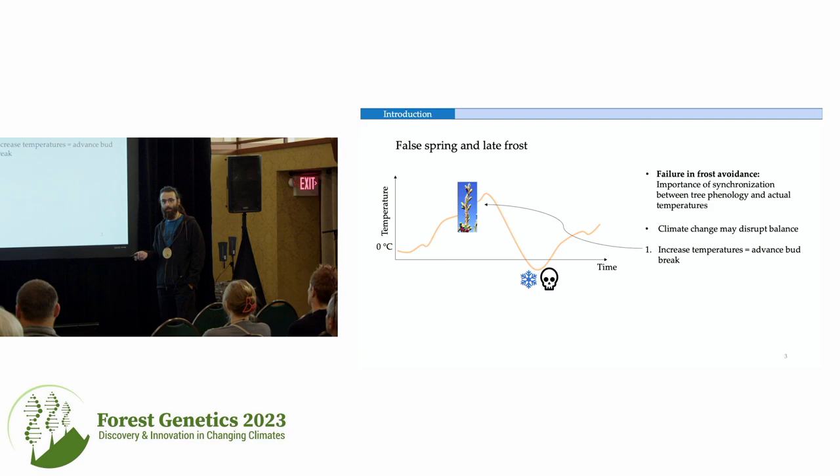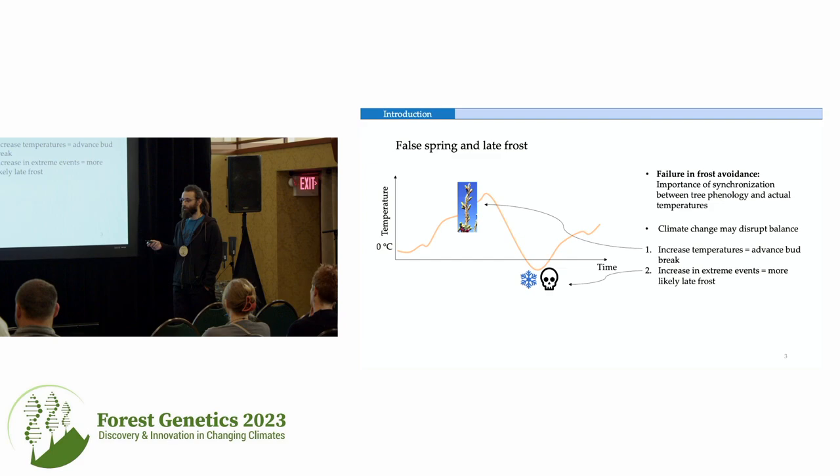Climate change can disrupt this balance in two ways. First, by increasing spring temperatures, we are seeing an advance in bud break timings. Second, by increasing the frequency of extreme events and generally increasing variability in spring temperatures, some regions are seeing more likely late frost events. So the question is: if there are intraspecific differences in phenology — different timings of bud break within the same species — does this mean there are different vulnerabilities to late frost?